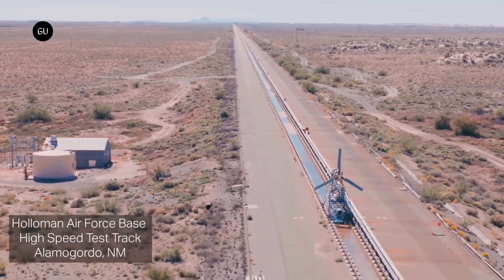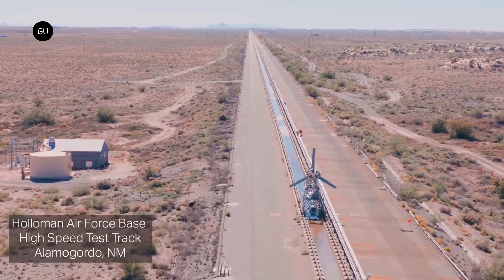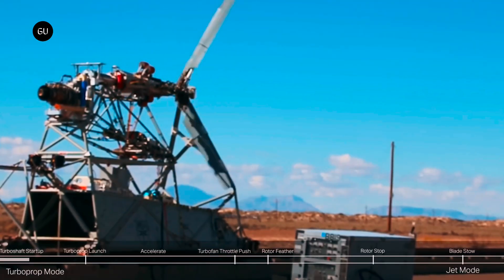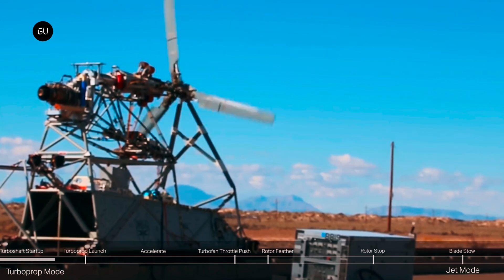Bell has released a video showing off its HS VTOL technology in action. The two-minute video shows a ground test of the nacelle system used to lift and land a VTOL X-Plane before converting to jet flight.